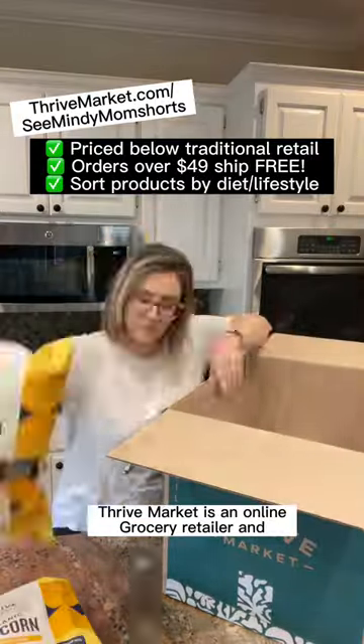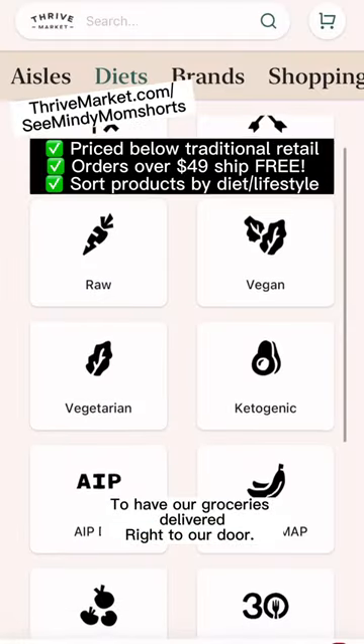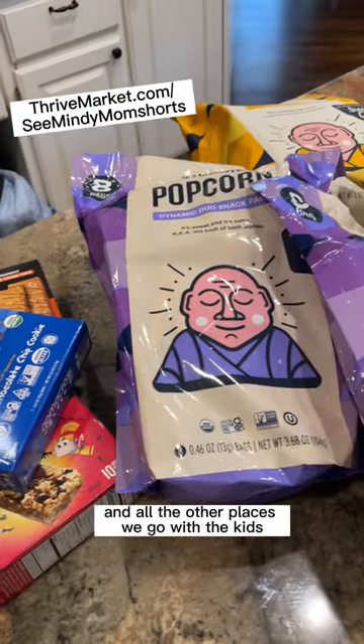Thrive Market is an online grocery retailer, and I have to admit that in this busy season of our family life, sometimes it's just really convenient to have our groceries delivered right to our door. I also usually pick up a few snacks for those nights when we're on the go to and from lacrosse and swim and all the other places we go with the kids.